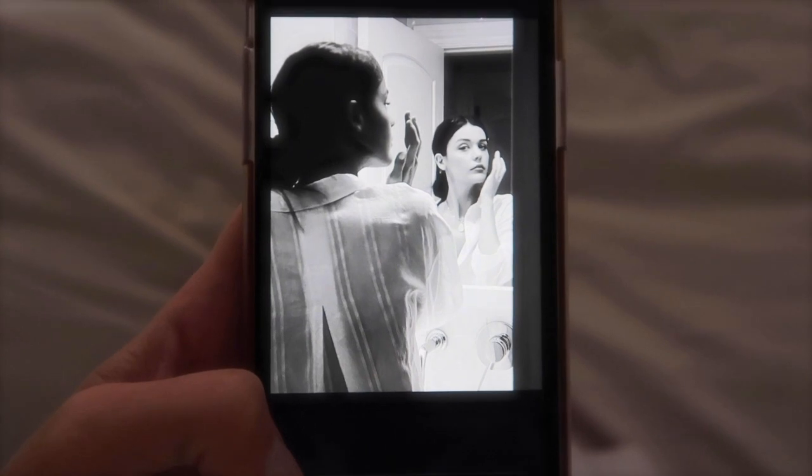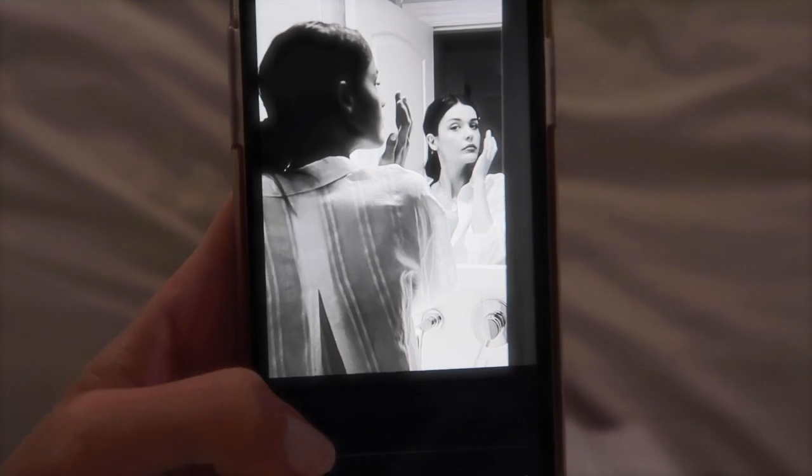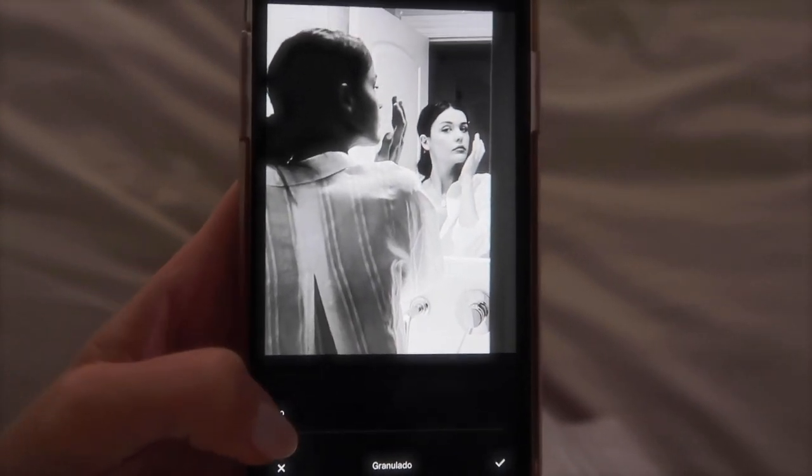Something that I love adding to these kind of black and white pictures is grain — even though I add it to all my pictures, this makes a huge difference.